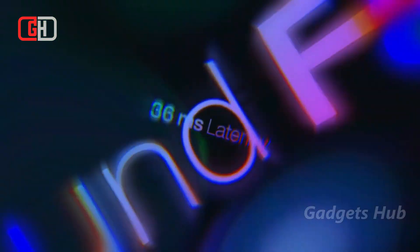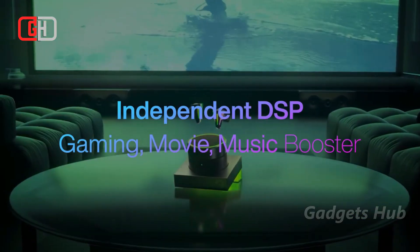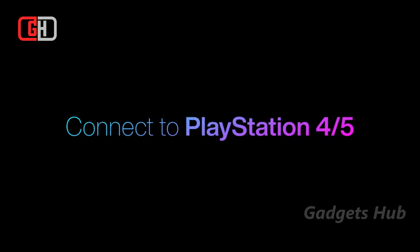Most importantly, Cyberblade is able to achieve up to 36ms ultra-low latency without sacrificing sound quality. And if you are a PS4 or PS5 gamer, these earbuds are a must-have to match your gaming skills.